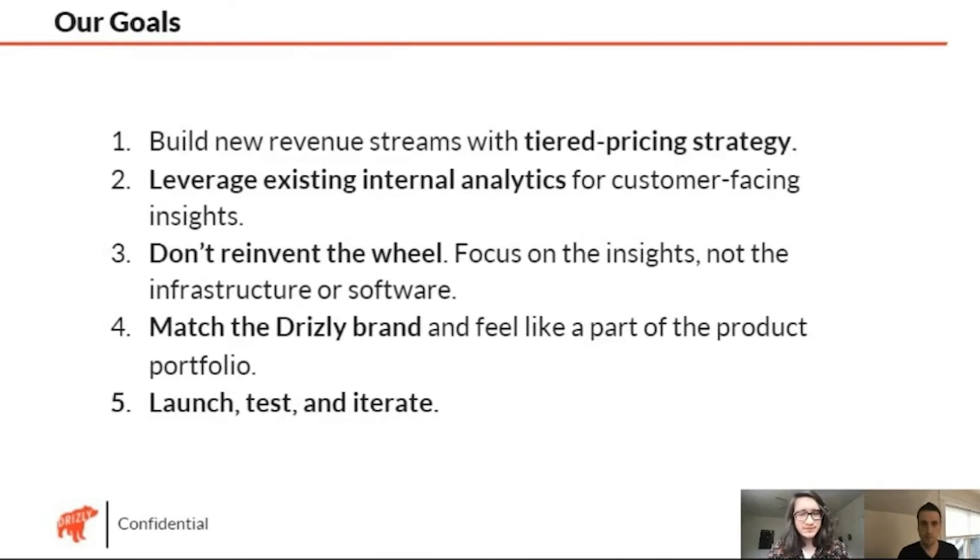What Drizzly really wanted to be able to say is that not only do we have this product, but we can put a tiered pricing strategy around it so that our wide variety of customers — from regional brands to multinational holding companies — can access the same platform and get the right kind of data product partnership that makes sense for them. One of the reasons we're doing this through Looker is because we're already using Looker for our internal analytics. If we can leverage that for customer-facing insights at the same time, that just makes sense and is a much more efficient way to do it.